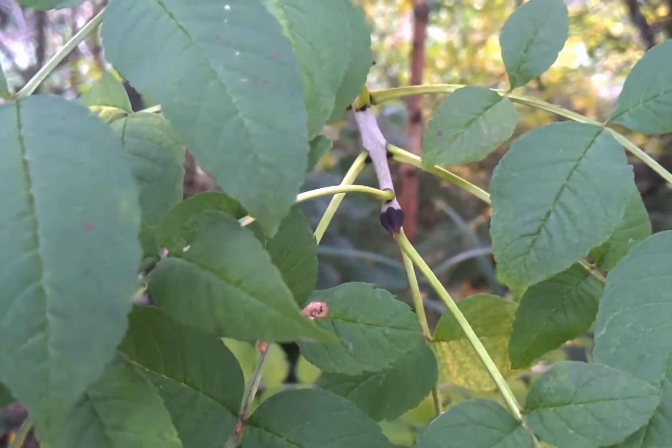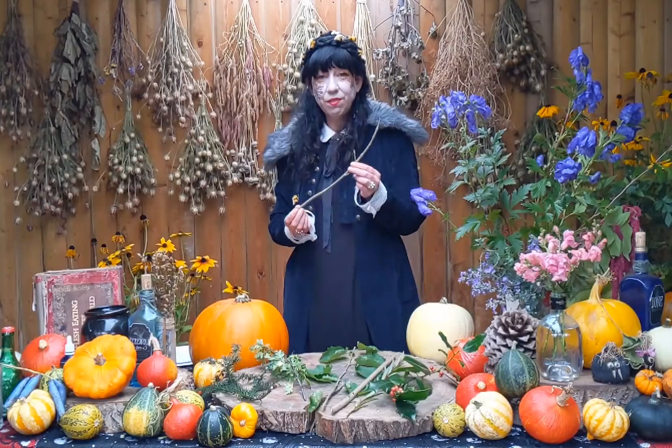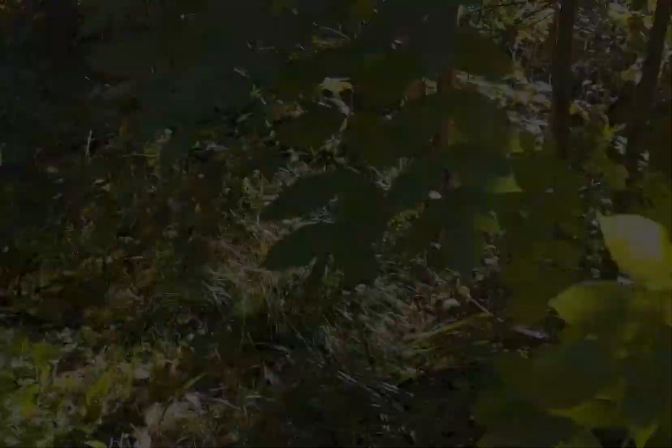The tree itself is native to Ireland. It is the first to get its leaves in the spring and the last to lose them in the autumn.